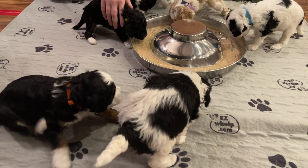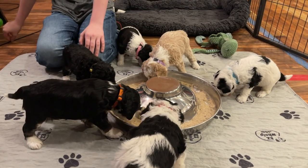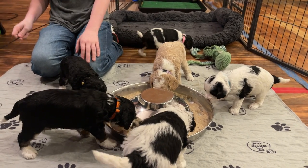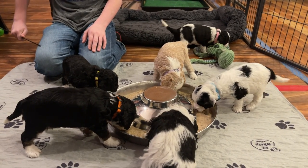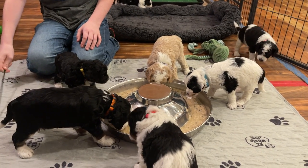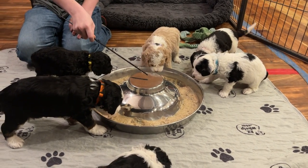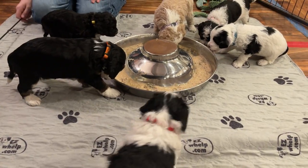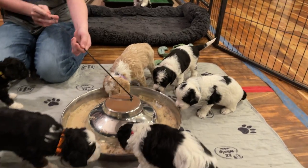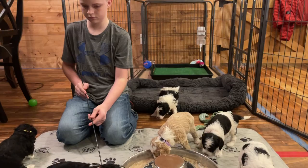That is it for this week's Movie Monday! Next week we'll see how their eating is going — we might do a barrier challenge for Movie Monday. This week we'll be working on sound desensitization, adding more toys into their play yard, working on potty training, and handling them. We will see everyone next week!